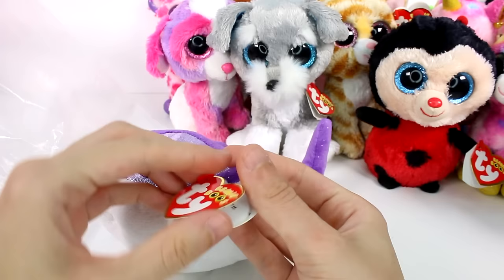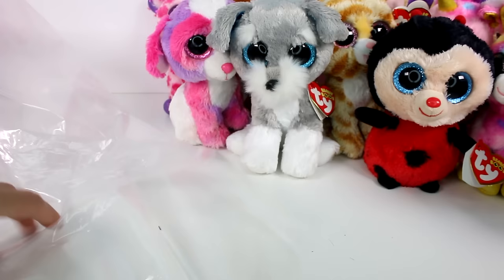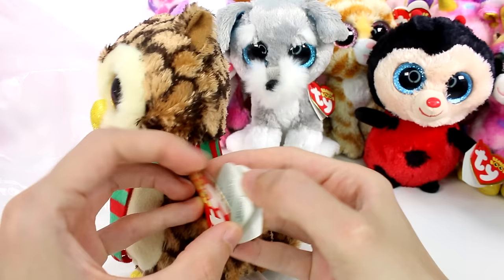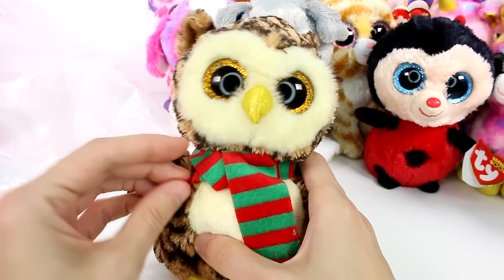And then we have a little dolphin here. This is Flips. I'm the smartest in the sea, so learning tricks comes naturally. Birthday is March 25th. I'm going to put her on top of everybody over there. And then we have a little owl. This is Wise. I keep my neck warm with my scarf so tight, it won't even come off when I fly through the night. My birthday is September 20th. I love his colors and his scarf is so cute.